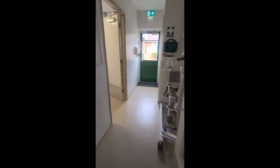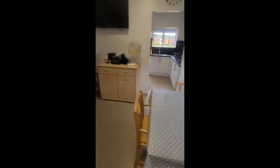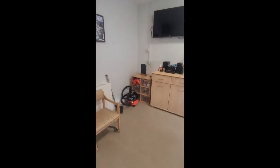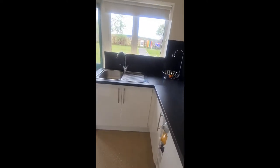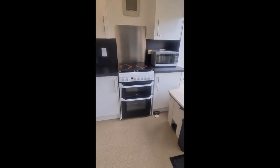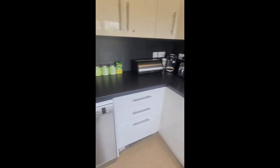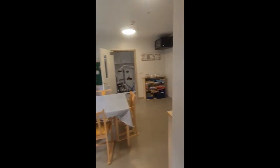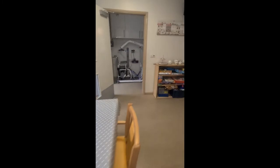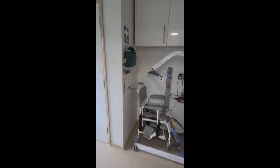Bungalows 27 and 31 have a large dining area with TV and internet access. In the kitchenette we also have cookers, a dishwasher, and fridges.